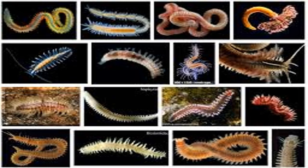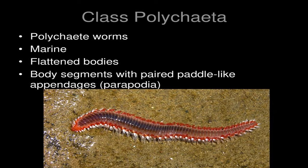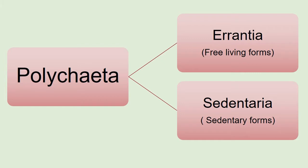General form of the body is extremely variable depending on whether the worm is sedentary, free-living or pelagic. Ecologically, polychaetes are usually divided into two groups: Errantia and Sedentaria.